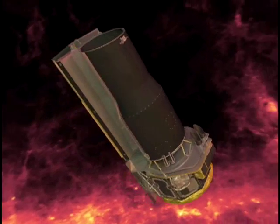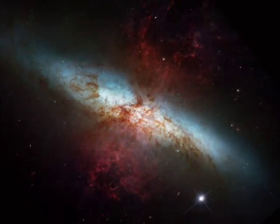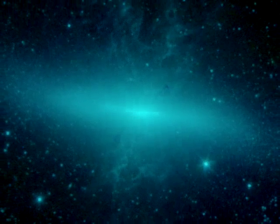At the other end of the light spectrum, the infrared eye of the Spitzer Space Telescope adds a surprising new discovery. At shorter infrared wavelengths, the starlight from M82 shines clearly through the dust, and we can see all the way into the central starburst.